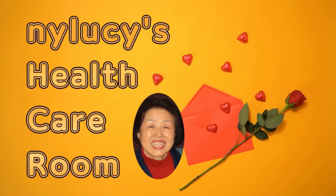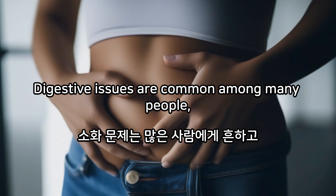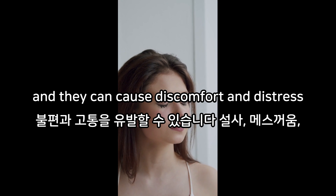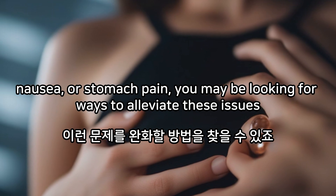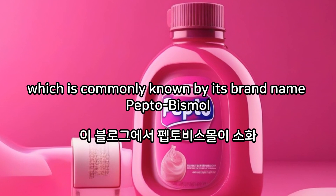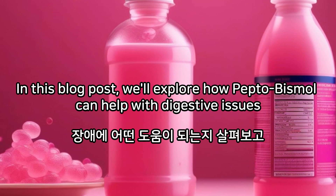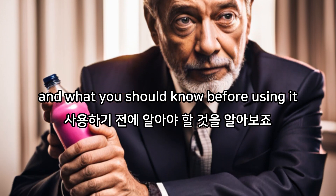Welcome to NY Lucis Healthcare Room. How Pepto-Bismol Can Help With Digestive Issues. Digestive issues are common among many people, and they can cause discomfort and distress. If you're experiencing symptoms like diarrhea, nausea, or stomach pain, you may be looking for ways to alleviate these issues. One potential solution is bismuth subsalicylate, which is commonly known by its brand name Pepto-Bismol. In this blog post, we'll explore how Pepto-Bismol can help with digestive issues and what you should know before using it.